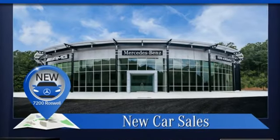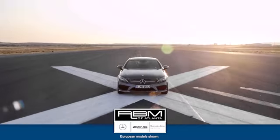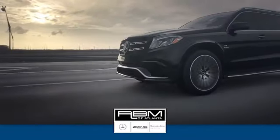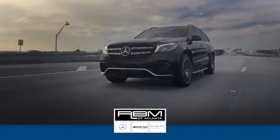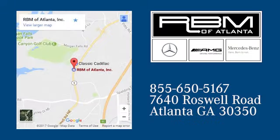Mercedes-Benz, an elevation of innovation. Take it for a test drive today. At RBM of Atlanta in Sandy Springs, we have the best selection of new and top-quality pre-owned vehicles to choose from. We are conveniently located at 7640 Roswell Road in Atlanta.